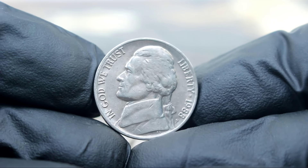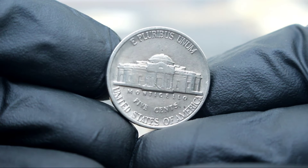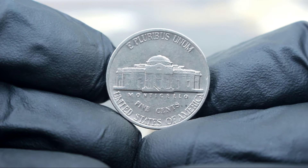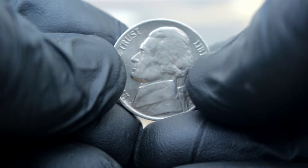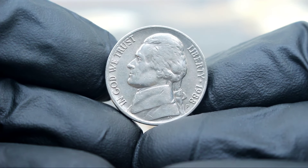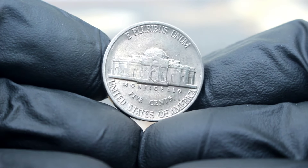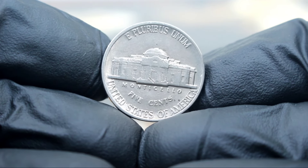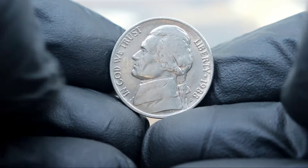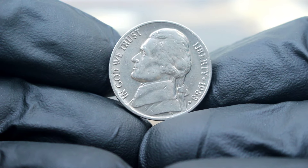The 1988 Jefferson Nickel with a small P-Mint Mark is highly sought after by collectors due to its low mintage and historical significance. Its value has increased significantly in recent years, making it a valuable addition to any collection. For collectors looking to add this coin to their collection, keep an eye out for auctions, coin shows, and reputable dealers. Ensure the coin is authenticated and graded by a professional grading service. In conclusion, the 1988 Monticello 5 cents Jefferson Nickel with a small P-Mint Mark in very fine condition is valued at around 55 thousands of dollars.